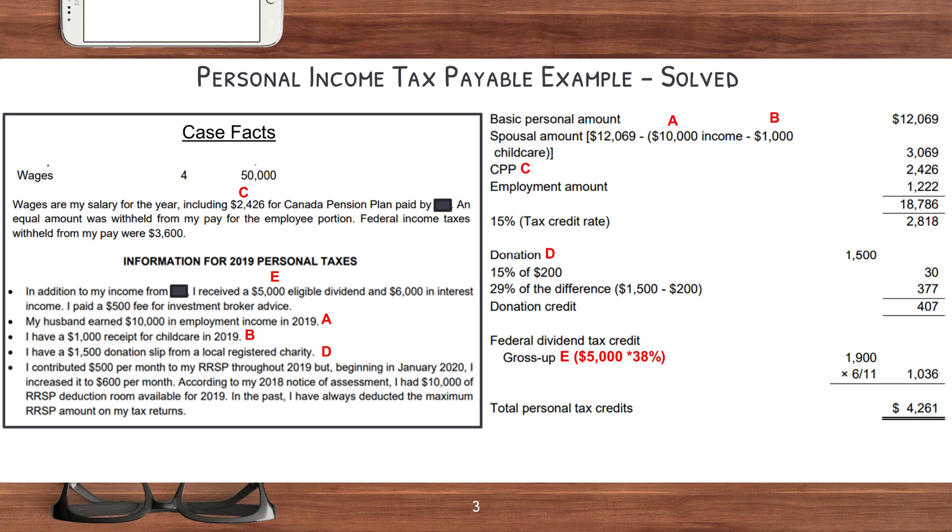That gives you $3,069. Next, we have to figure out how much we paid into CPP, which is $2,426. And then you have to add in the employment amount, which in this year was $1,222. The basic personal amount, the spousal amount, and the employment amounts are all in your reference sheet given to you at the exam, so you don't actually need to memorize these amounts — you just need to know where to put them. All of those summed up, you get to take a 15% tax credit, so you multiply that by 15%. And then now let's deal with the donations.